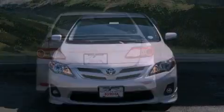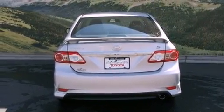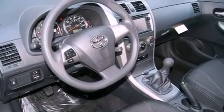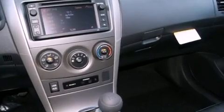All of the following features are included: air conditioning, a split-folding rear seat, cruise control, a CD player, a passenger-side vanity mirror, traction control, an anti-lock braking system, side impact airbags, a rear window defroster, and fog lamps.